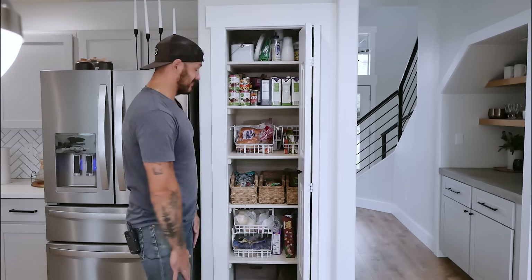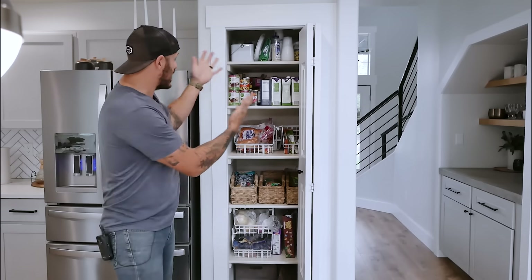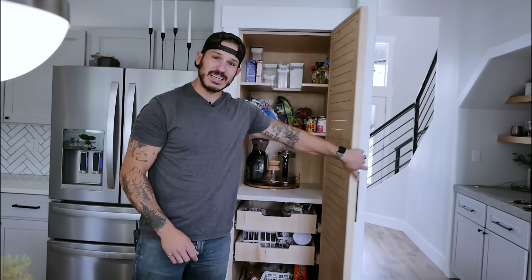And, well, it's not very big. It's not very functional because it's super deep and you can't really get to things. So in today's video, we're gonna take this boring pantry and turn it into that. So without wasting your time, let me show how I built it and let's get into the video.